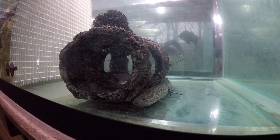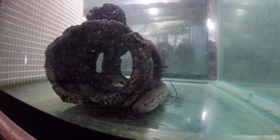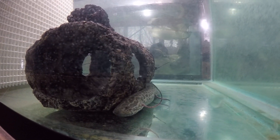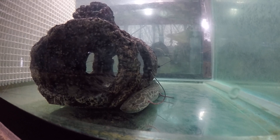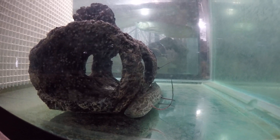They can grow to five to six feet in the wild after a very, very long time.